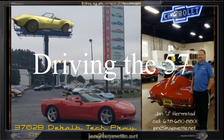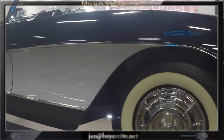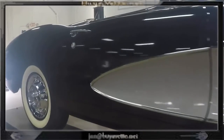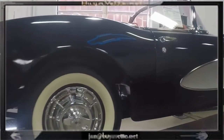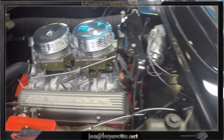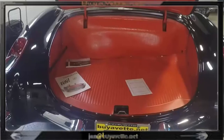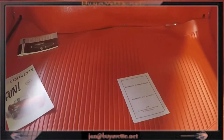Hey, this is Jan again with the '57 black convertible built to NCRS specs. This car is very nice — a bit cloudy on the paint, which we will work on. Here is a quick look at the engine compartment; this is a very nice car and I'm going to take it out for a drive.